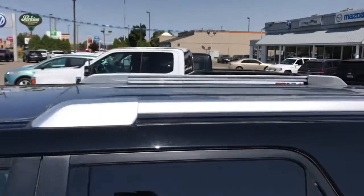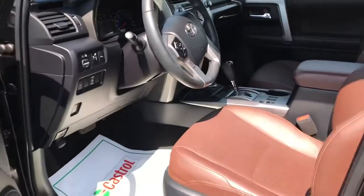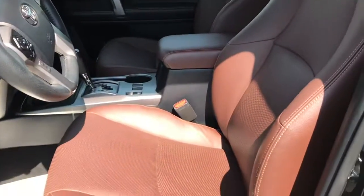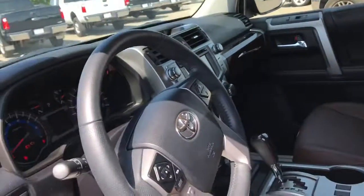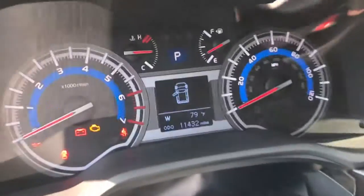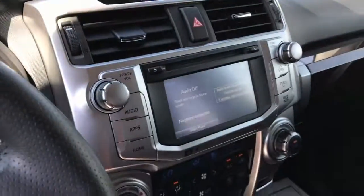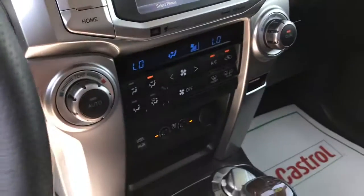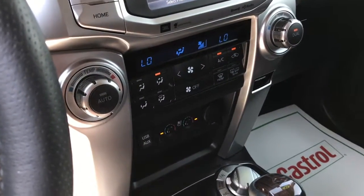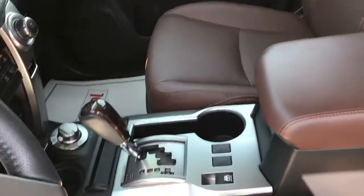I love the vehicle. The interior on this vehicle is beautiful. The color of these seats just really makes it look good. There's your current mileage, your dash, infotainment center, heater and air conditioning controls.